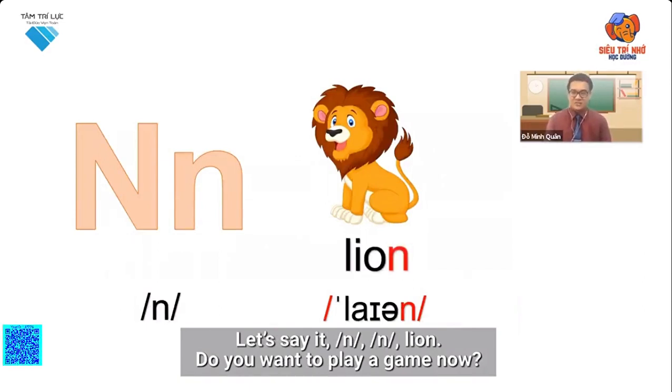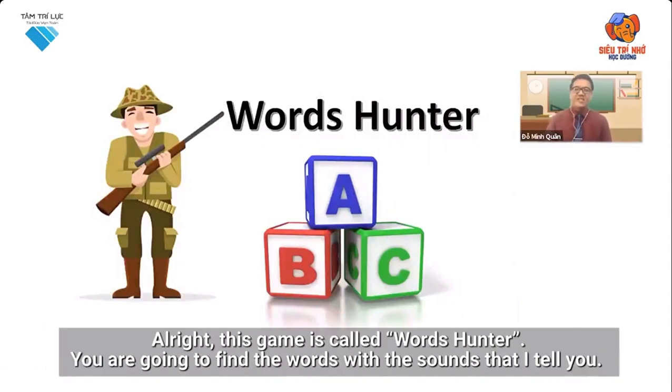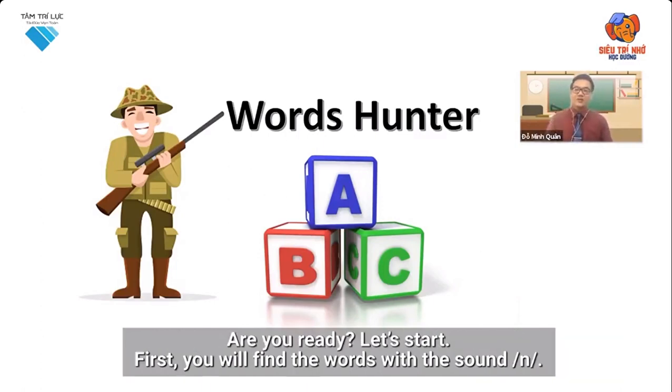Do you want to play a game now? Alright, this game is called Words Hunter. You are going to find the words with the sounds that I tell you. Are you ready? Let's start.